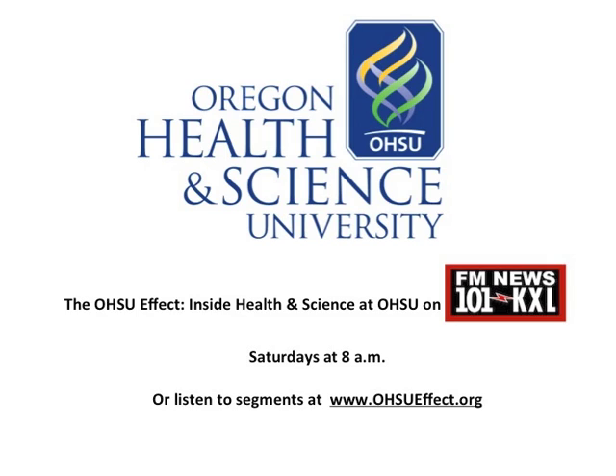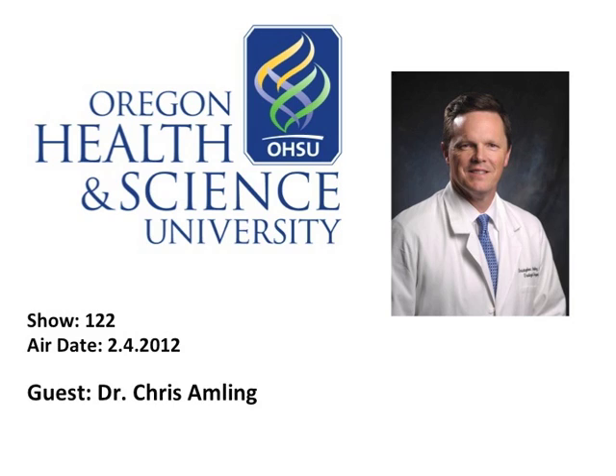Robotic surgery has actually expanded beyond urology. It's been used in cardiac surgery now, in general or bowel surgery, and in gynecologic surgery to perform hysterectomies. Interestingly, it's also used for ear, nose, and throat surgery to do tonsillar or throat surgery through the mouth. So it's really expanded to multiple specialties.